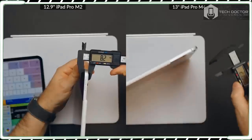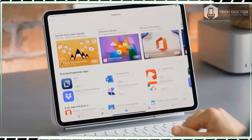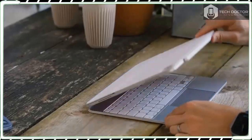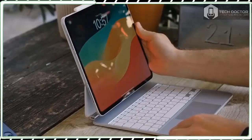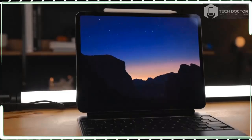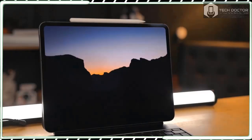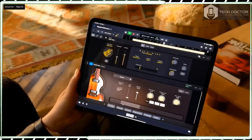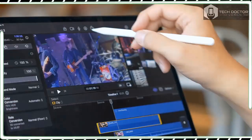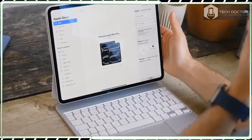If, like me, you were surprised to see the M4 chip debut in the new iPad Pro rather than in a Mac, the new design of this tablet goes some way toward explaining the decision. According to Apple, both the incredibly thin body and the tandem OLED technology powering the new Ultra Retina XDR display are only possible thanks to advancements with the M4 chip — primarily around energy efficiency, thermal performance, a new 10-core GPU, and a new display engine to handle the more demanding screen.